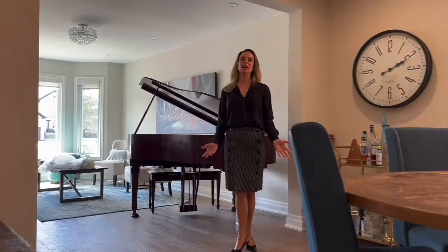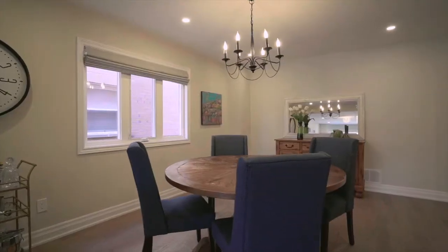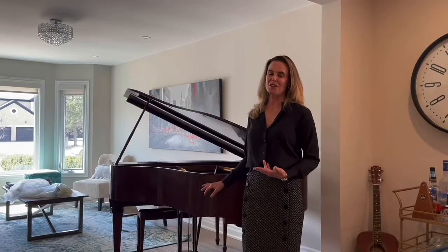The living room dining room is perfect for entertaining. We have such an expansive space here. We have a bay window, pot lights and it's large enough to fit a grand piano.